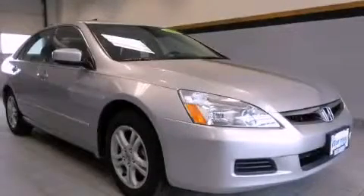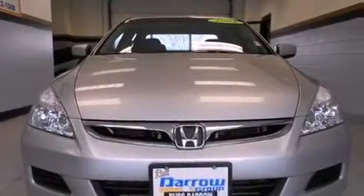This is a 2006 Honda Accord. It has a four-cylinder engine and a five-speed manual transmission.